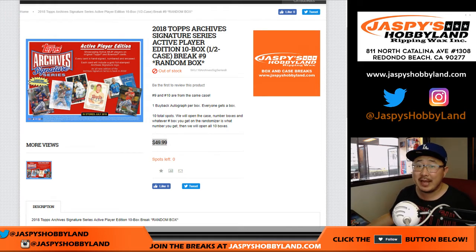Hi everyone, Joe for jazbeeshobbyland.com with a half case from a fresh case of 2018 Topps Archive Signature Series Baseball on a Friday.